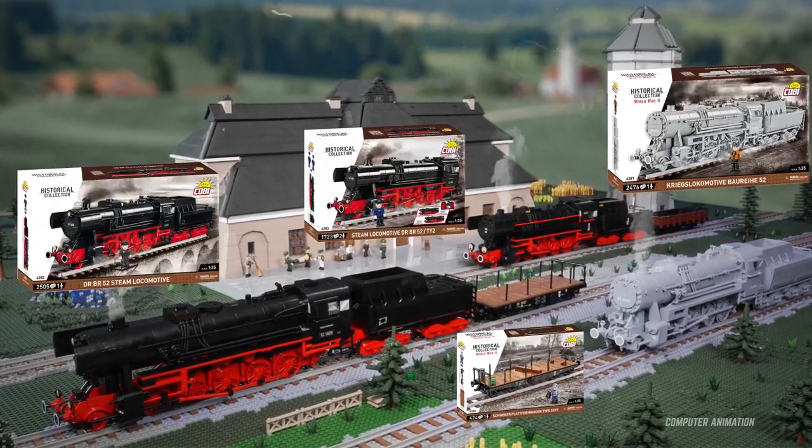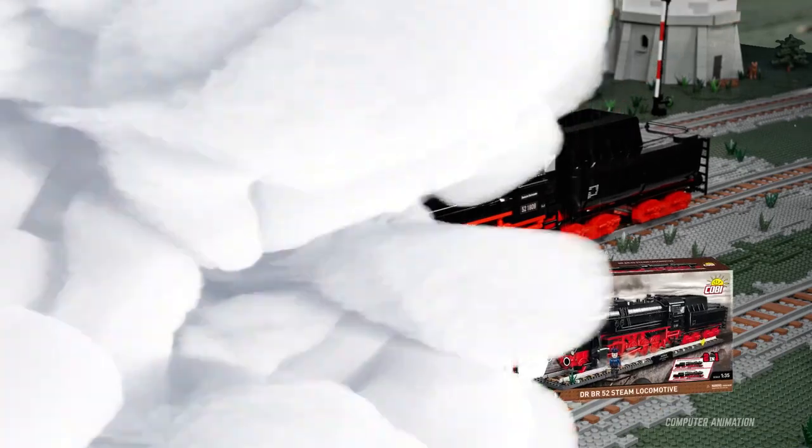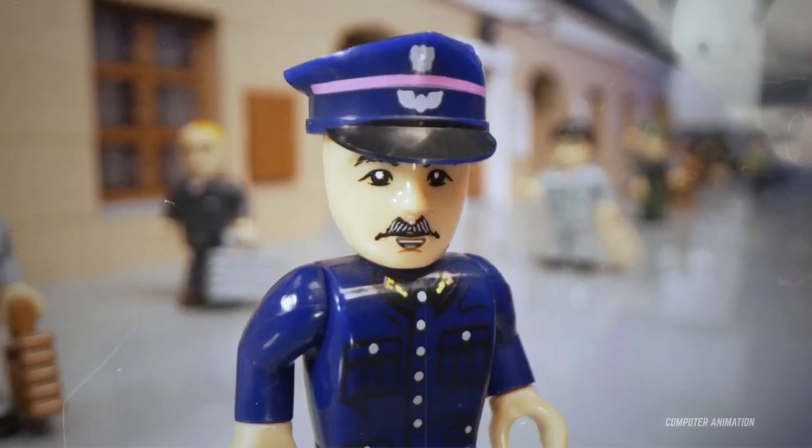The executive 2-in-1 double set with Deutsche Reichsbahn and PKP Polish railway markings is one of four new sets now available. All aboard!